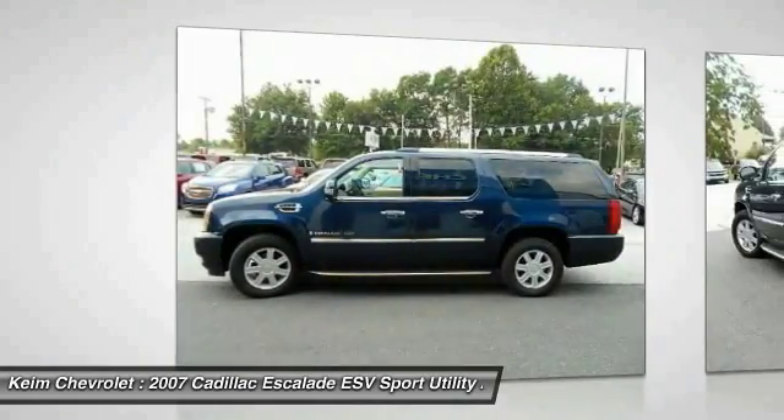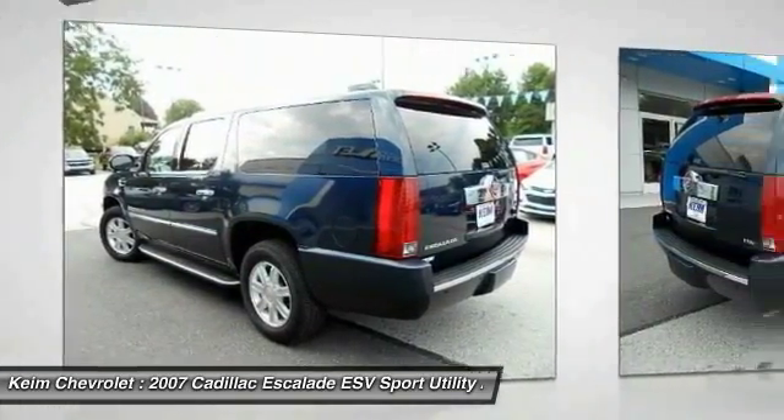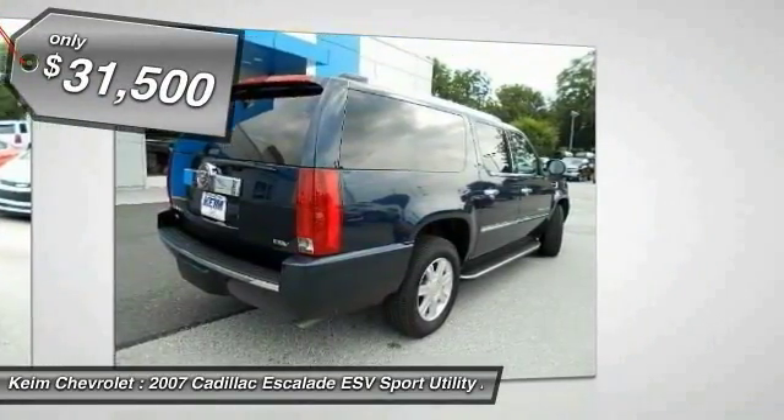Classy and powerful, it looks great for a night on the town, or can haul everything needed for a weekend getaway, and is priced below $35,000.